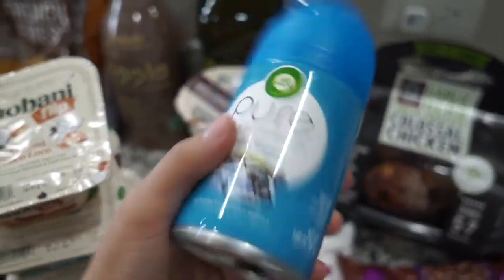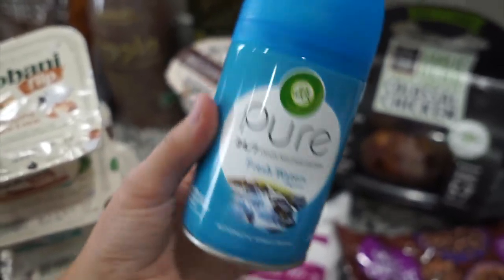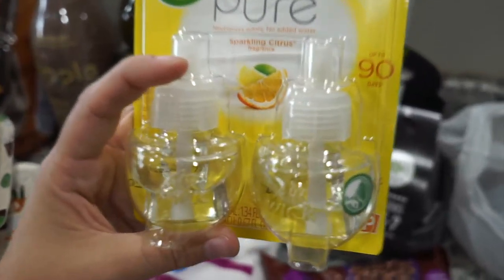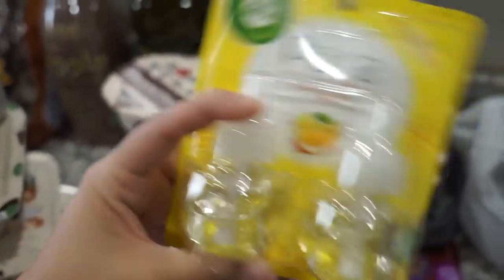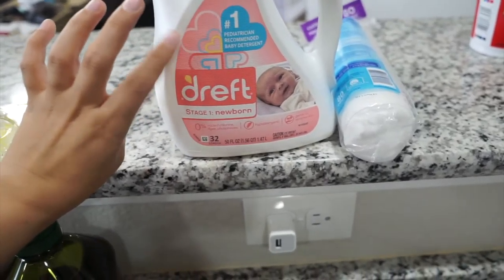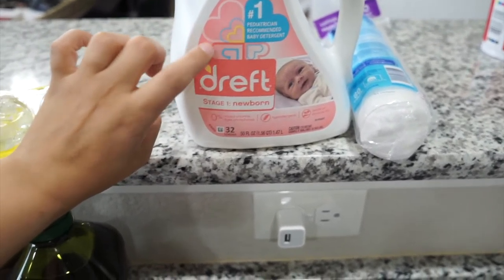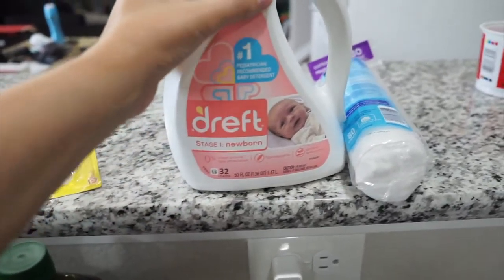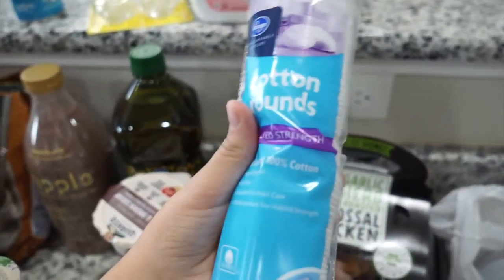I got a scented spray — I wanted the lemon citrus one but they didn't have it and sent me this one instead, which I don't really like. I also got some Febreze or similar sprays — I have three dogs that stink, and the sparkling citrus fragrance is my favorite. People always tell me my house smells clean even with three dogs, and I swear it's this stuff. I also needed more baby detergent for Asher and Landon — they both have really sensitive skin so I still wash their clothes with gentle baby detergent. And I grabbed some cotton rounds for toner and removing makeup.